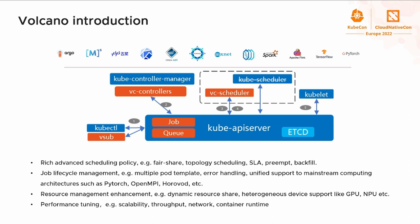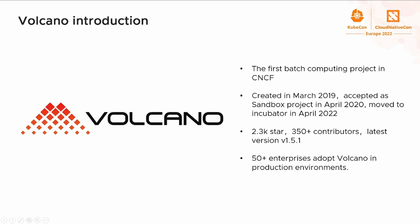From the graph, we can see Volcano is deeply engaged with upstream computing frameworks and has supported almost all popular mainstream frameworks. Volcano became open sourced in June 2019 and was donated to CNCF in April 2020 as a sandbox project. Volcano releases a feature version every three months and currently has more than 350 contributors. Volcano moved to incubator in April 2022, and more than 50 enterprise users have adopted Volcano in their production environment.